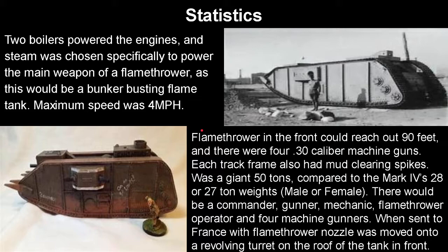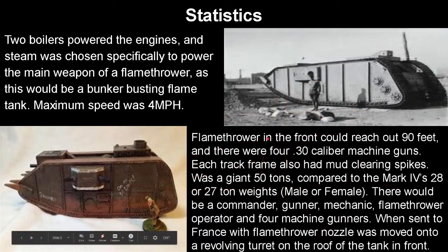There were also four .30 caliber machine guns. Each track frame had some mud-clearing spikes on the front, which a lot of people think is a ram — it is not. It was a giant 50 tons compared to the Mark IV's 28 or 27 ton weight, depending on if it was a male or female model. The crew would be a commander, gunner, mechanic, flamethrower operator, and four machine gunners. Once sent to France, the flamethrower nozzle was moved onto a revolving turret on the roof of the tank at the front instead of just a fixed gun.